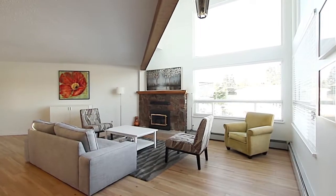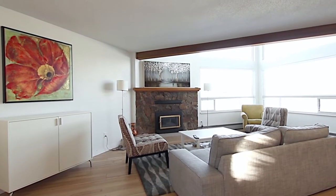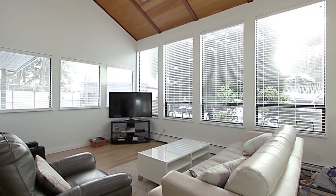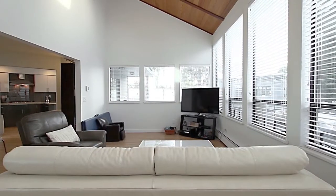The main entryway brings you into your large living room, which is kept warm by a gas fireplace. Next to the kitchen is your bright family room, featuring skylights in the vaulted ceiling.